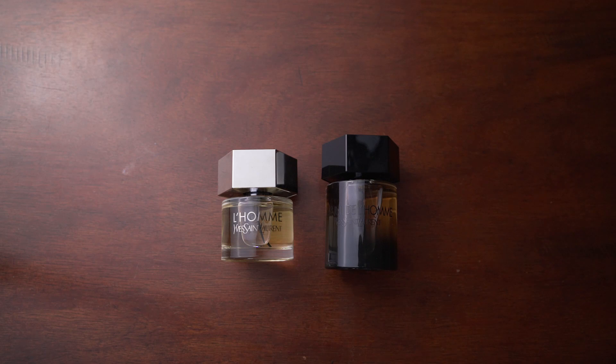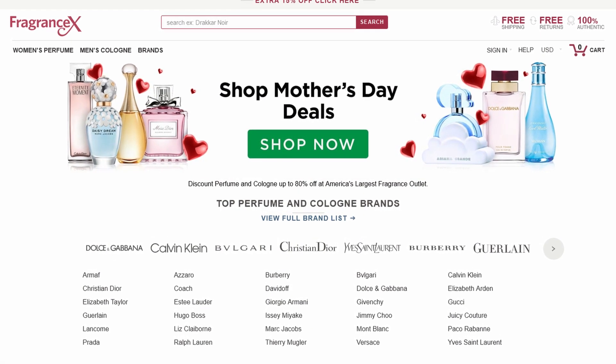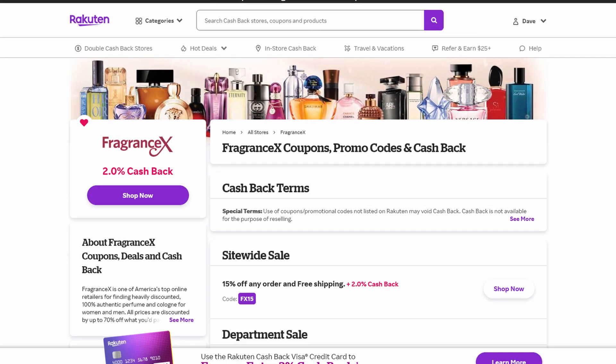I'll have links down below to FragranceX where you can buy these and save a little money with a coupon, as well as Rakuten Ebates — they're on Ebates now and you can save two percent just by purchasing through them.